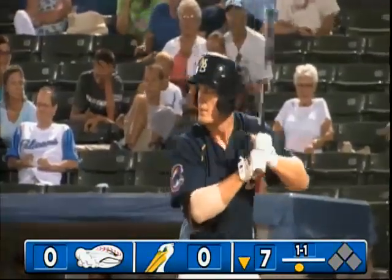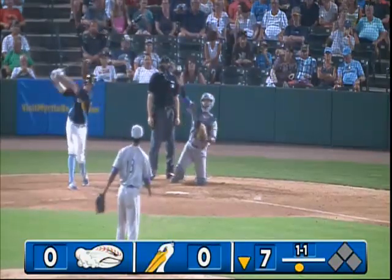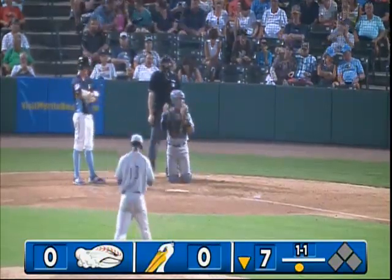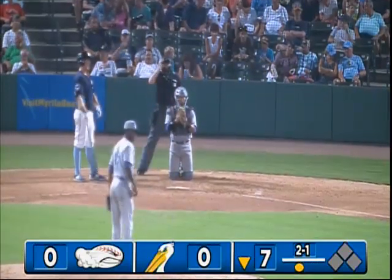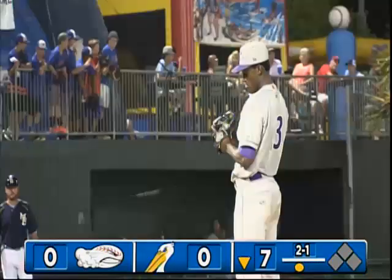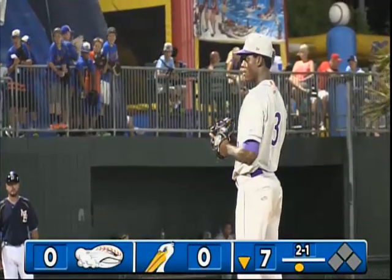Team leader in homers with 10. Here's the 1-1, and it misses outside. Two balls and one strike. He's got some very good opposite field power. He's so tall, he's got very long arms.